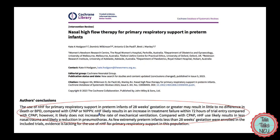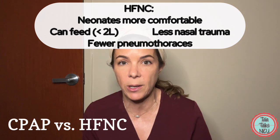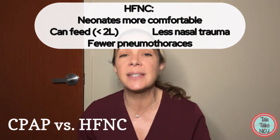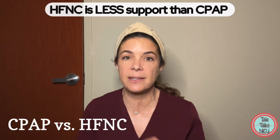For example, we can feed babies on high flow nasal cannula. Generally babies are more comfortable on high flow nasal cannula. They're less likely to get a pneumothorax on high flow nasal cannula.